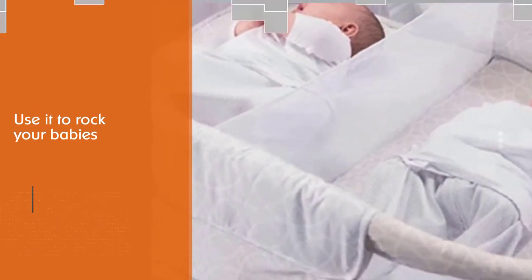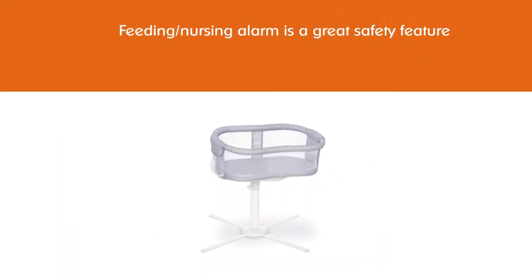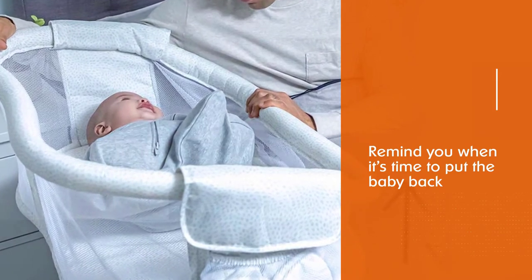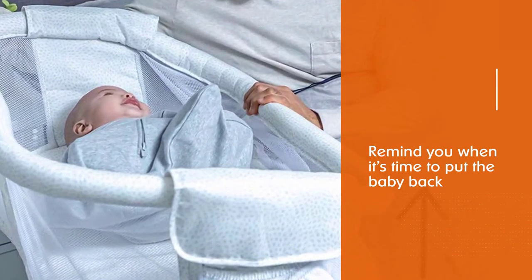The feeding and nursing alarm is a great safety feature. If you're expecting your first babies, you probably don't know that falling asleep while nursing is a real concern that sends chills down the spine of most moms. No such worries with this Halo Bassinet — the built-in alarm will gently remind you when it's time to put the baby back into the bassinet.